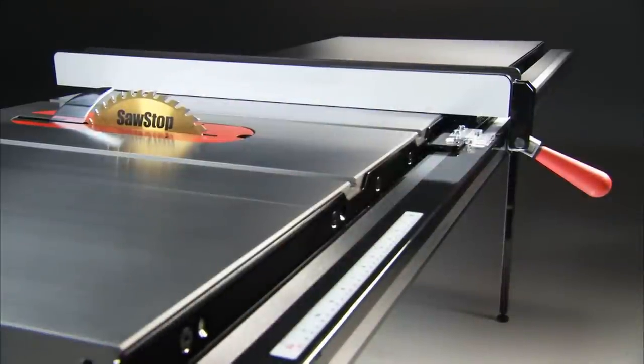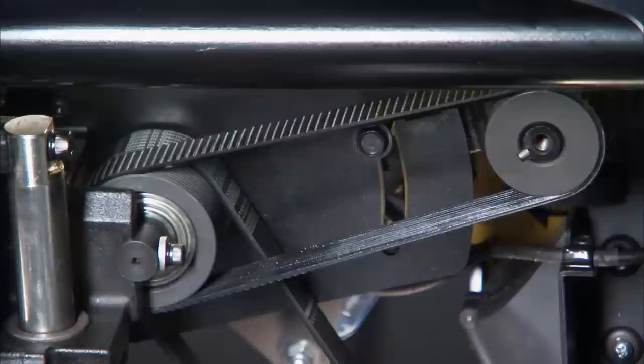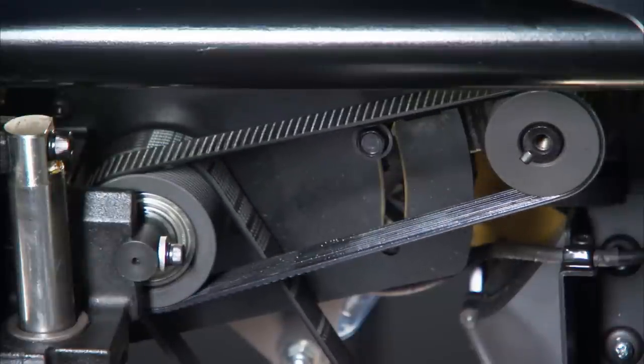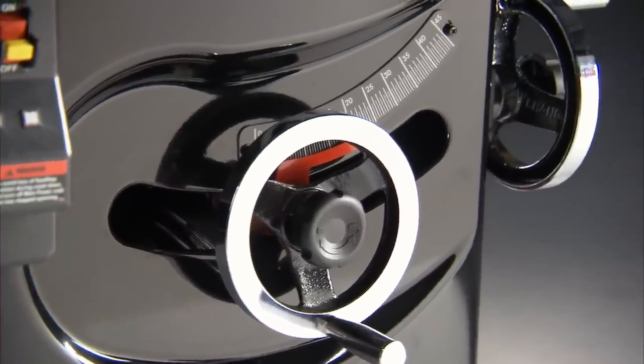The table is machine-ground to the tightest tolerances from a solid piece of cast iron, and beveled edges prevent scratching of delicate surfaces. The poly V-ribbed belts transfer more power to the blade for better cuts with less vibration. And the powder-coated steel cabinet resists rust and corrosion to ensure lifelong reliability.